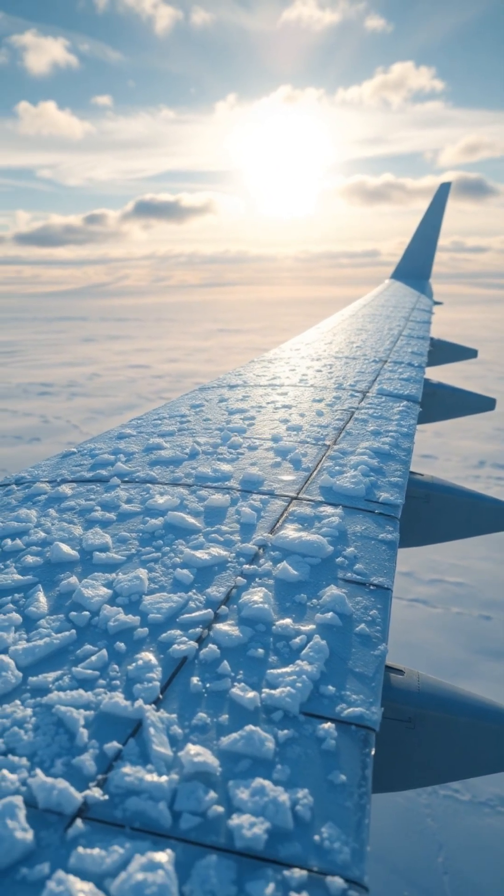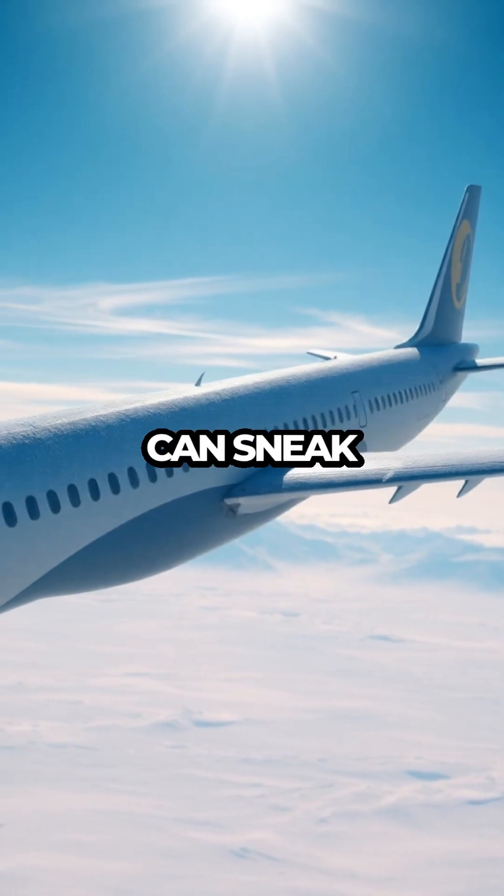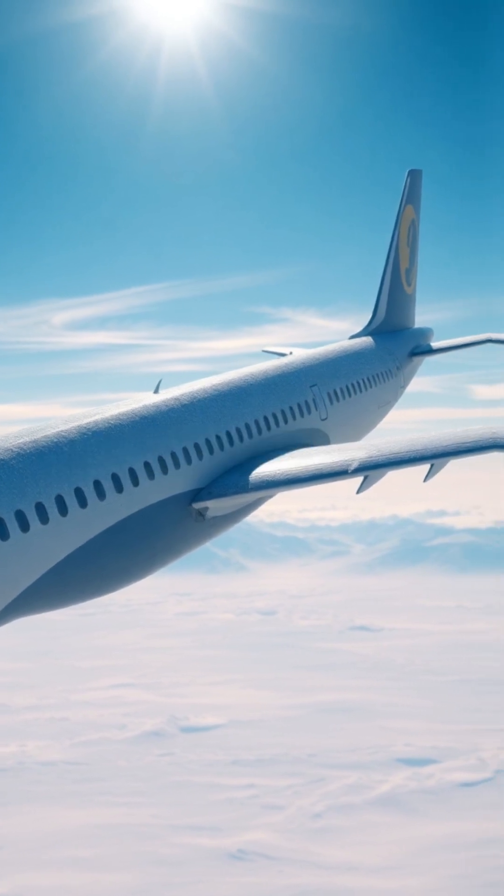And don't think this is just a winter wonderland problem. Even in spring and fall, at high altitudes, icing conditions can sneak up on unsuspecting pilots. Skies might look clear from the ground, but at 20,000 feet? It's a whole different world.